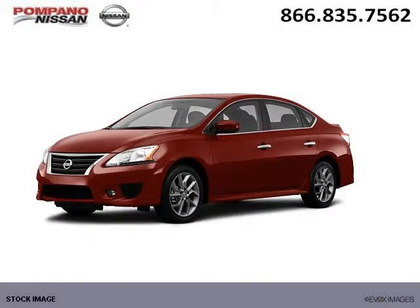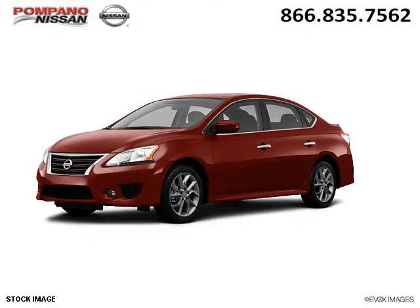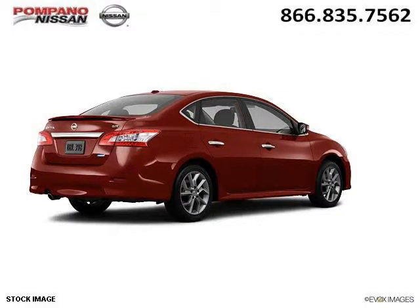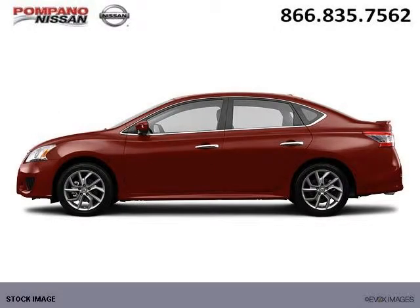Do you want to stretch your purchasing power? Well, take a look at this outstanding 2013 Nissan Sentra. This Sentra would look so much better with you behind the wheel instead of sitting on our lot. And with climate control, automatic transmission, it's bound to sell fast.